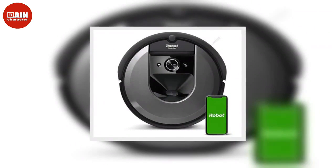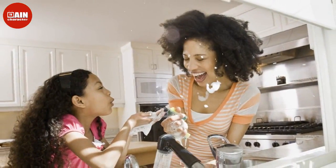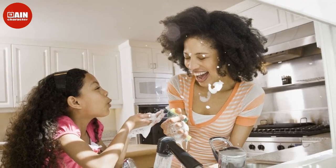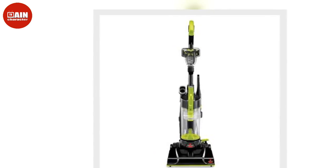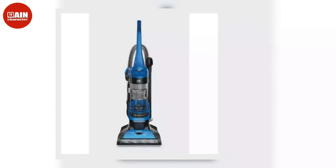Eufy by Anker Boost IQ RoboVac 15C Max: If you're trying to stick to a budget, this robot vacuum has more than 11,000 five-star ratings and is $60 off the regular price right now. The Boost IQ RoboVac has big suction power to effortlessly clean up dirt, debris, and more around the house. ($250, now $190 with coupon)